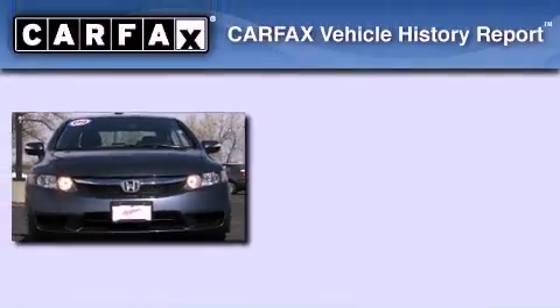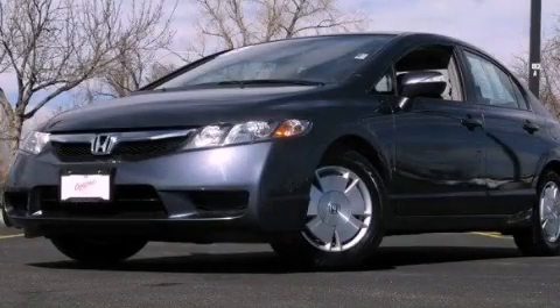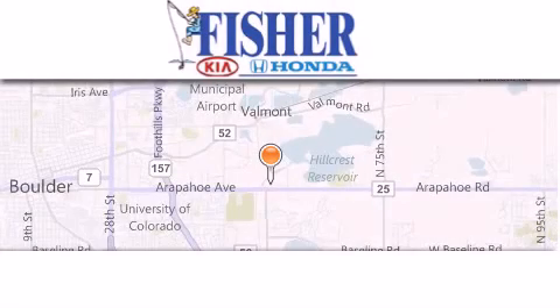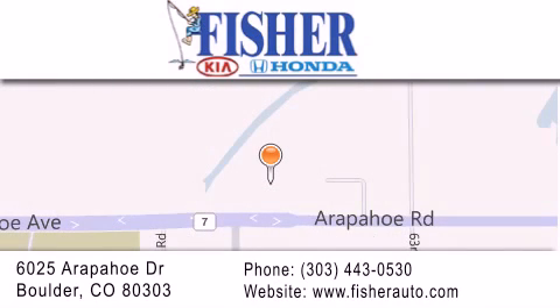This Honda has had only one owner and it qualifies for the Carfax buyback guarantee. Contact us today to arrange your test drive. Fisher Auto is located at 6025 Arapahoe Drive in Boulder. Our goal is to exceed all of your expectations to ensure that you'll return for future visits.